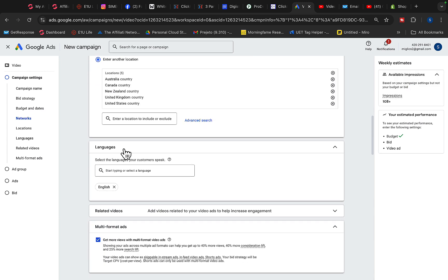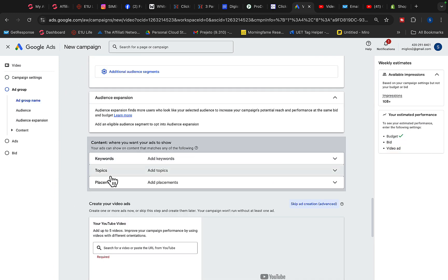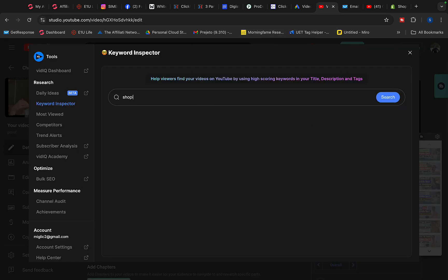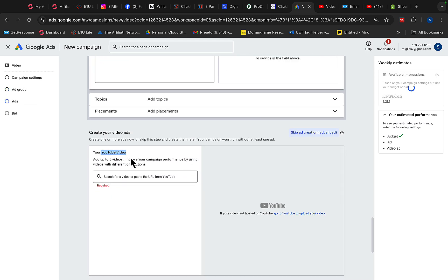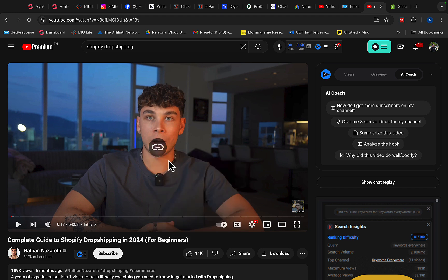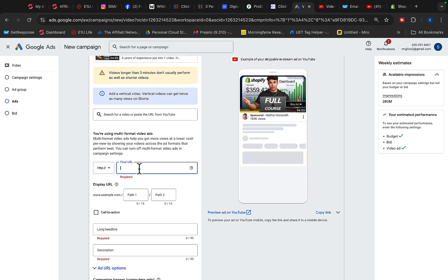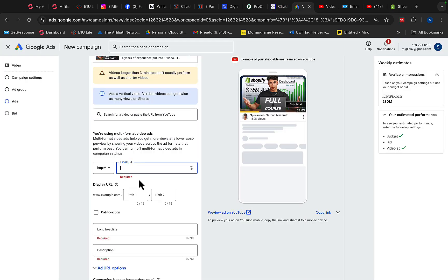Set networks to show ads only on YouTube. Set locations to US, Canada, Australia, and New Zealand, and language to English only. Name your ad group 'Shopify.' Scroll down to keywords and use the vidIQ Keyword Inspector — type in 'Shopify' and copy proven keywords like 'Shopify dropshipping,' 'Shopify tutorial,' and 'Shopify store,' around 5 to 10 keywords total. Scroll down to YouTube Videos, paste the copied video URL, then enter your Shopify affiliate link as the final URL.